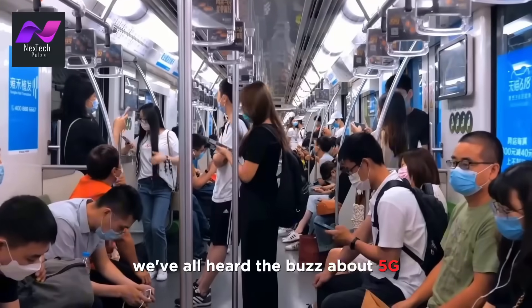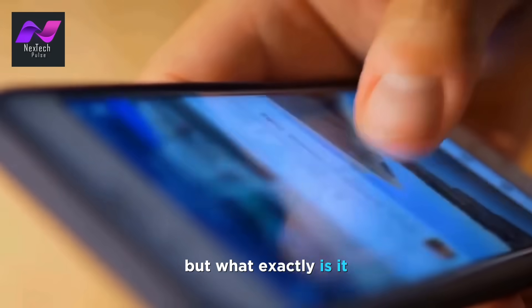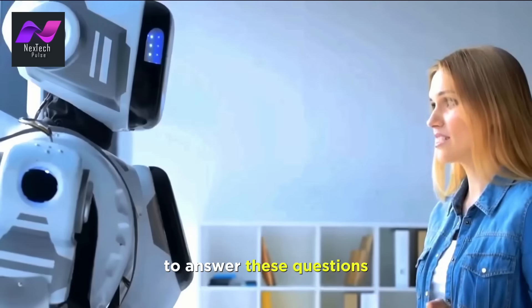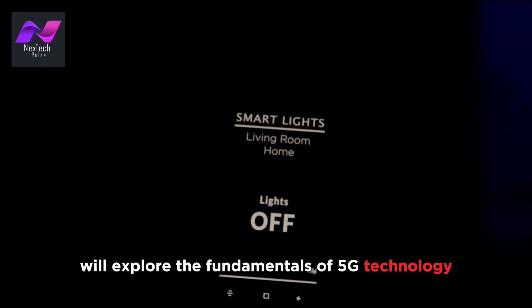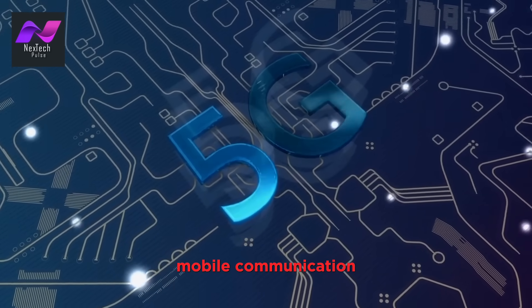We've all heard the buzz about 5G, the fifth generation of wireless technology. But what exactly is it, and how is it changing the way we connect with the world? To answer these questions, we'll explore the fundamentals of 5G technology, how it differs from its predecessors, and why it's poised to revolutionize mobile communication.